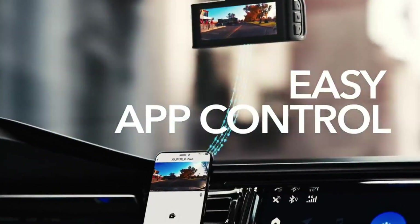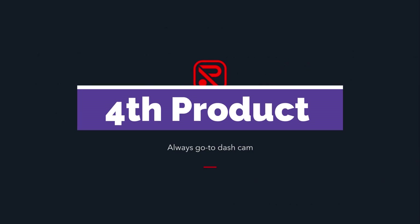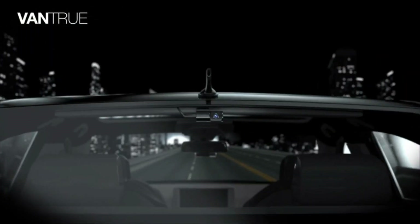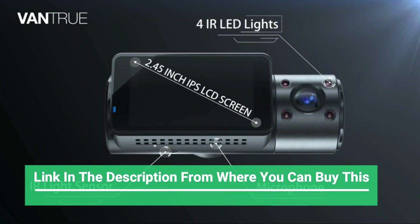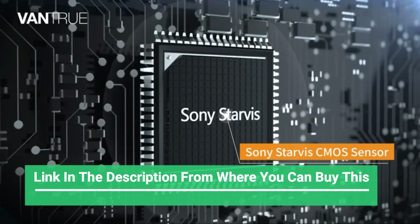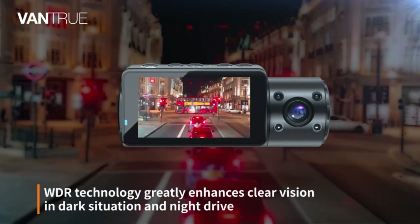The REDTIGER dash cam features top quality 4K front camera and 1080P rear cam. It is able to capture super clear views, helping you read details from images including street signs and license plates. The wide angle enables more expansive recording of pedestrians and vehicles around the car with fewer blind spots.